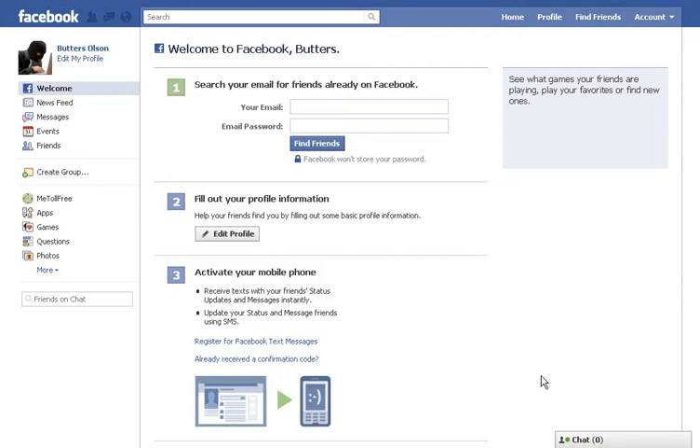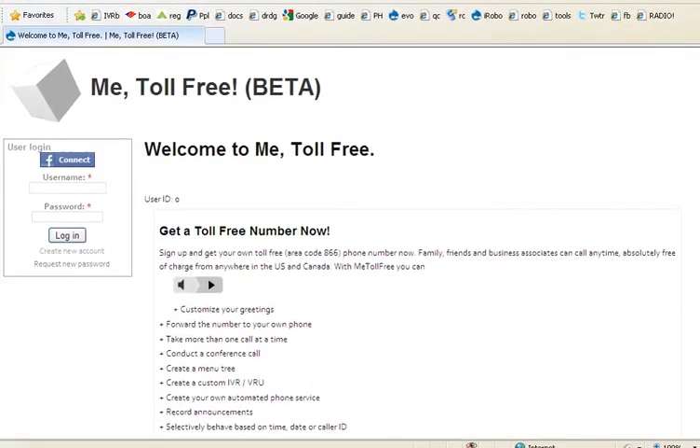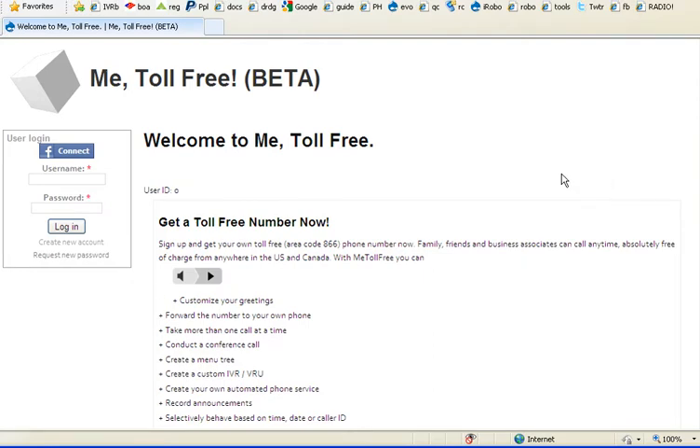I'm going to show you the fastest way to get a toll-free number for yourself using Facebook. You can also use this website, metollfree.com, and connect using your Facebook ID.